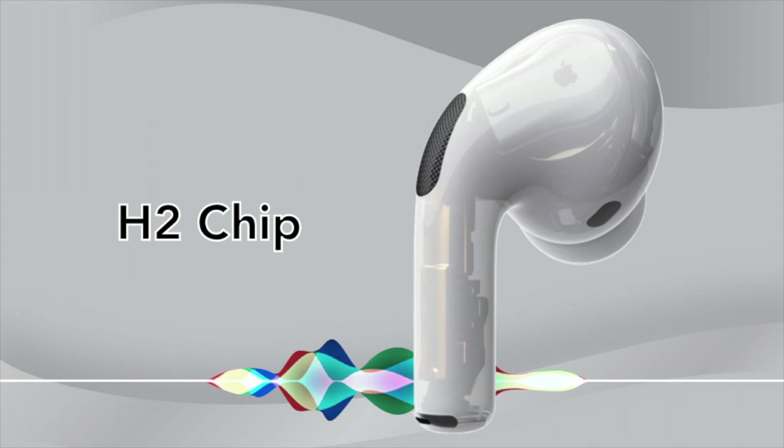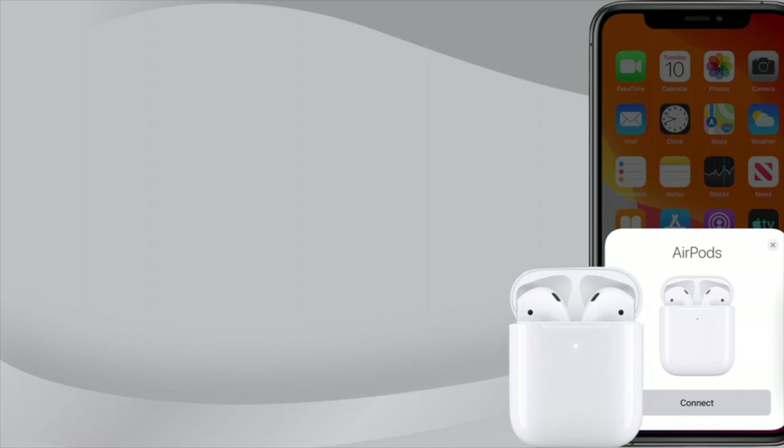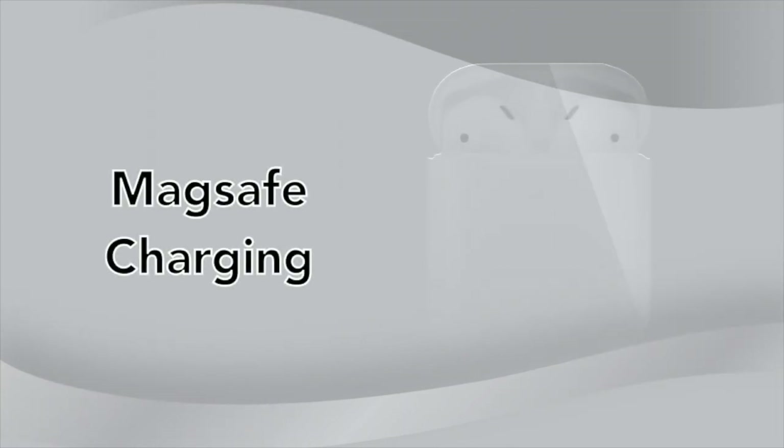The H2 chip upgrade will not only improve the response time of Siri but will allow for better sound using computational audio. Also like the AirPods Pro, the H2 chip will allow you to seamlessly connect to your Apple devices and pick up music where you left off before.